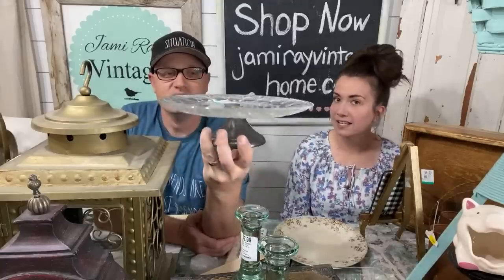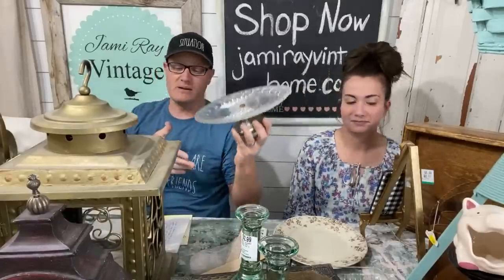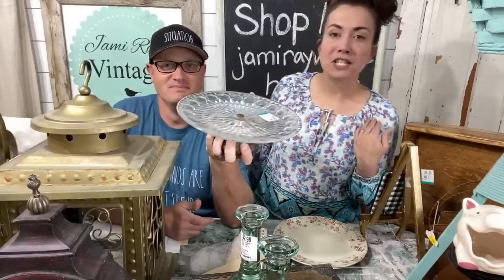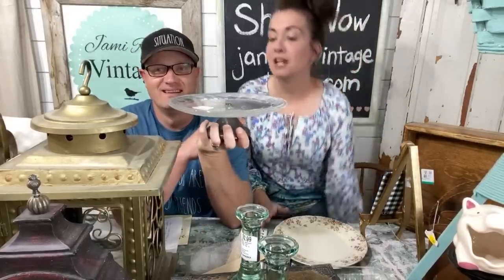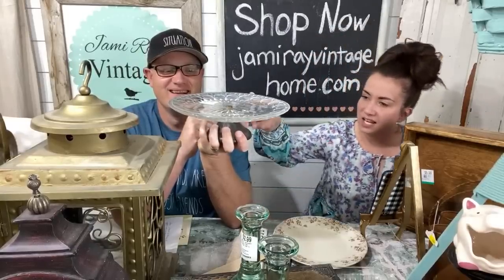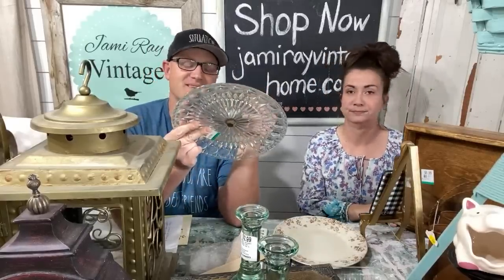This is a fun cake plate, $2.99 — I'll sell it for about $14.95. Someone's asking about my blouse — this shirt is new on the website, one of our less expensive shirts because I got it on clearance. You can buy wholesale clearance. The shirt's at jamierayvintagehome.com. We also loaded up French lotions. This cake plate was $2.99, and I'll probably sell it for $13.95–$14.95. It might be silver-plated, but I don't see a stamp — it might just be tin.